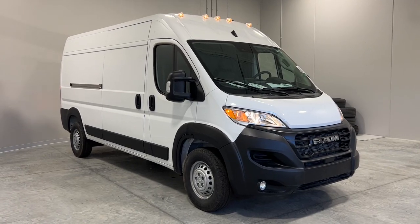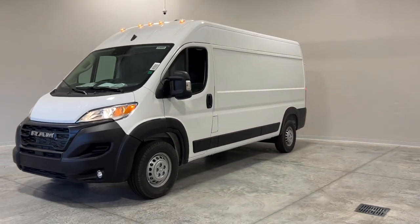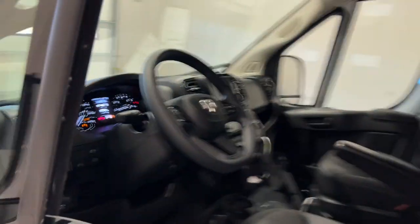Get acquainted with the 2024 Ram Promaster 2500. Enjoy a view of this capable Ram Promaster, the commercial van with enhanced payload and towing capacity, great visibility, and a generous array of desirable safety and infotainment tech. These are just some of the great options this vehicle comes with.